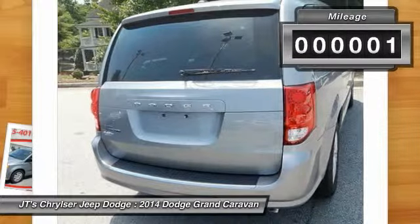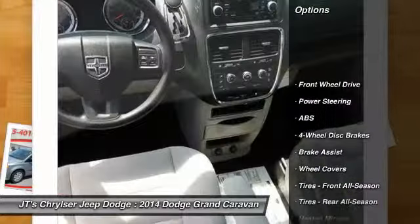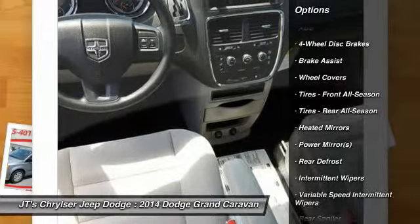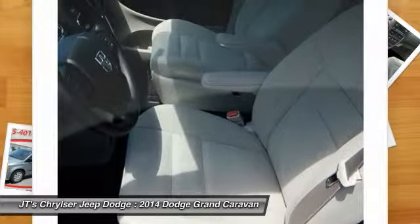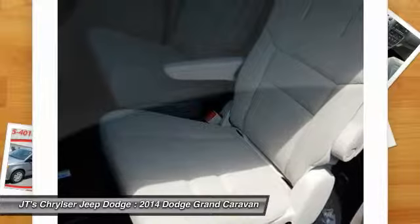This vehicle has less than 100 miles. Here are some of this vehicle's great options: traction control, anti-lock braking system, stability control, steering wheel audio controls, driver airbag, adjustable steering wheel, power steering, four-wheel disc brakes, cruise control, rear defrost.